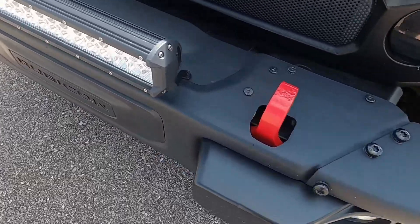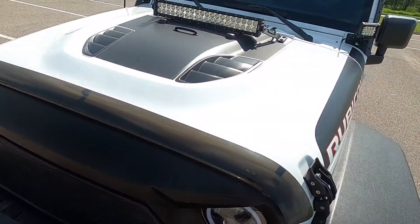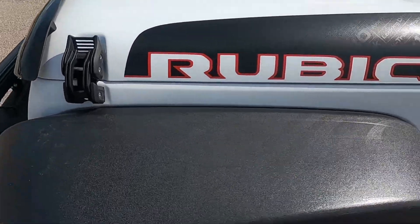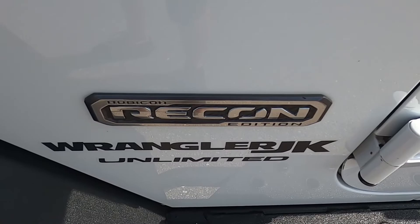The front end is in really good shape. The front bumper looks great — there's no cosmetic damage to it or anything like that. The hood is also in fantastic shape; there's no marks or anything on there. Same with the fenders. It is the Recon edition as well.